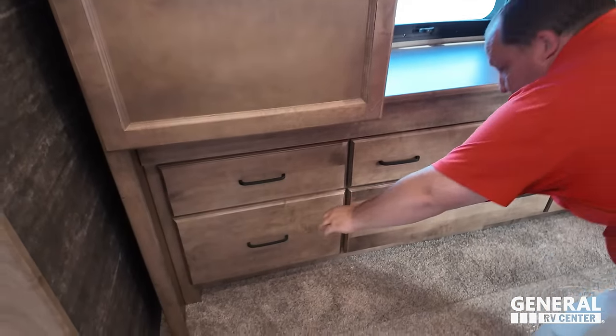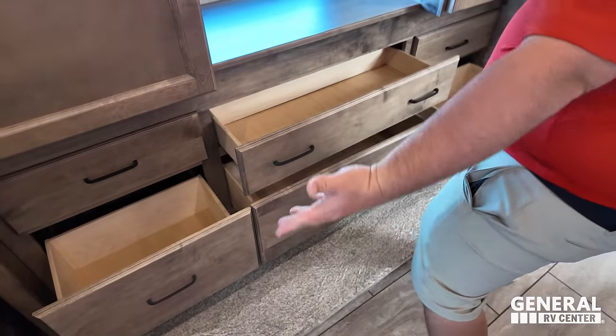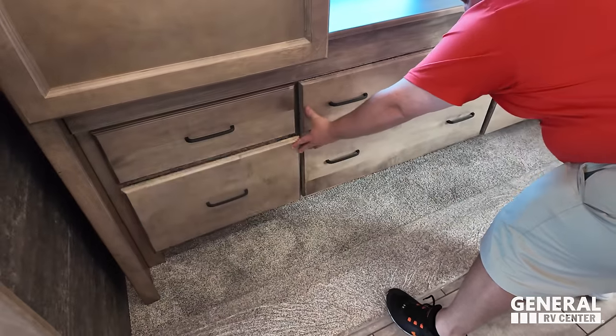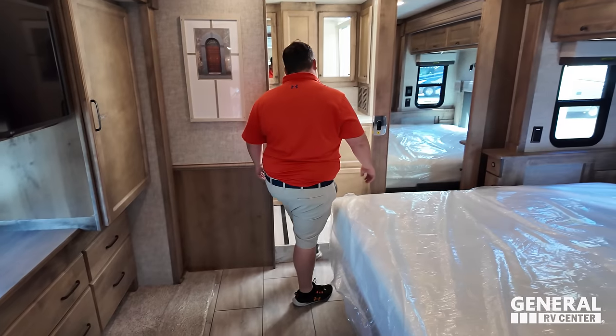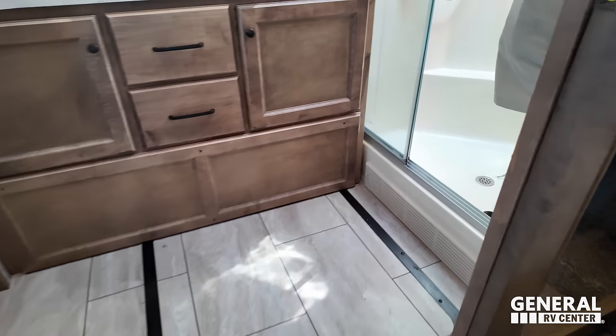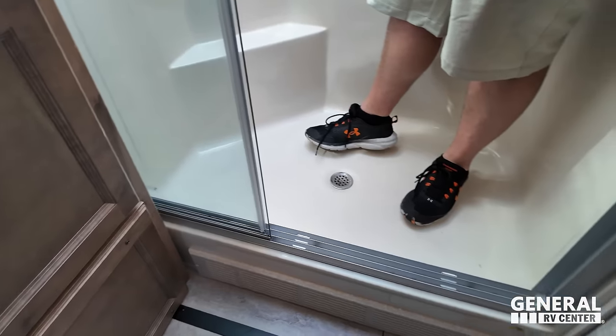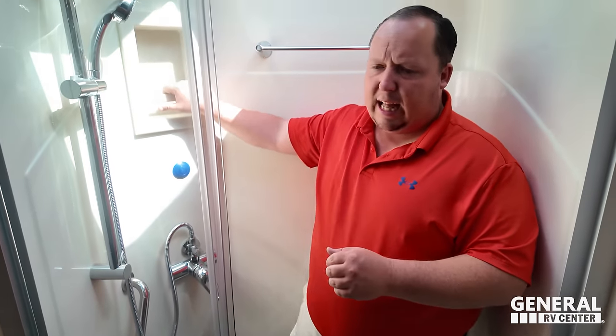There's a wardrobe here with a light that comes on automatically. We have a TV with storage underneath, and six drawers across the dresser area — fantastic. The pocket door into the bathroom is nice. There's a mirror right there, a step up, and a good-sized shower with a glass enclosure, shower miser system, and a little bit of storage.